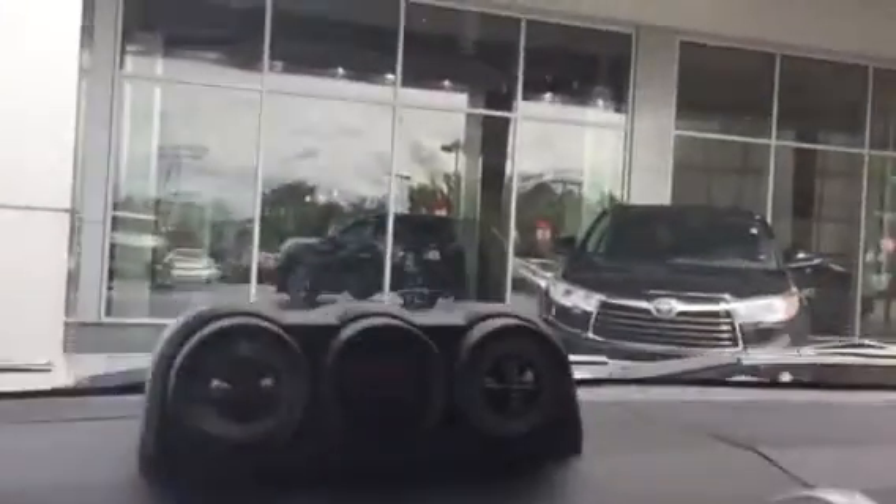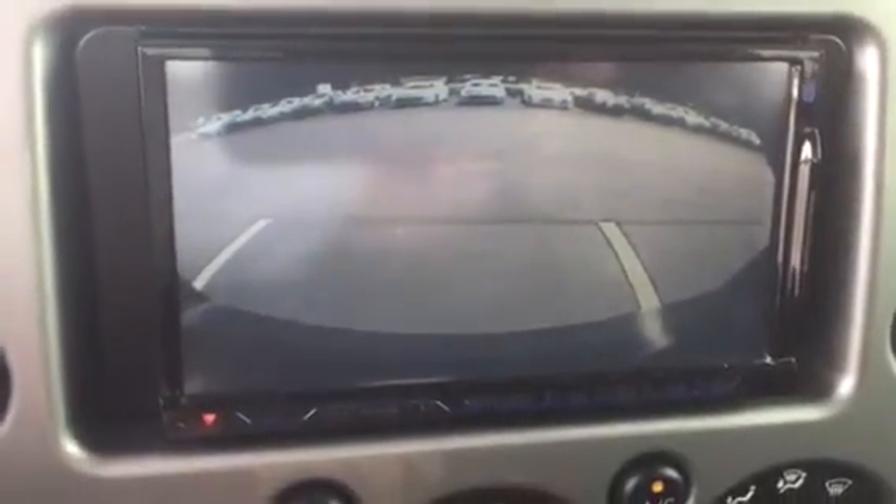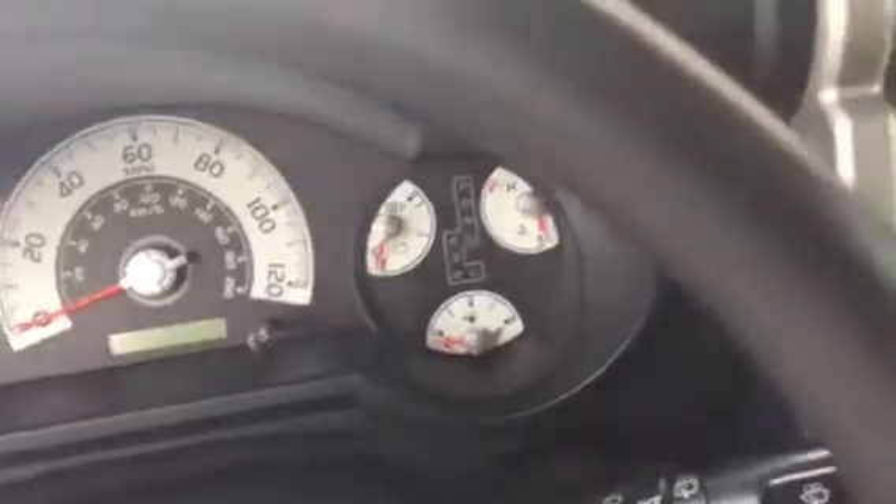Let's see if the backup camera kicks on — there's the screen. That's great, that's even better. But like I was saying, perfect condition, and it's got 87,540 on the mileage — you can't beat that, and just a great history story behind this FJ.